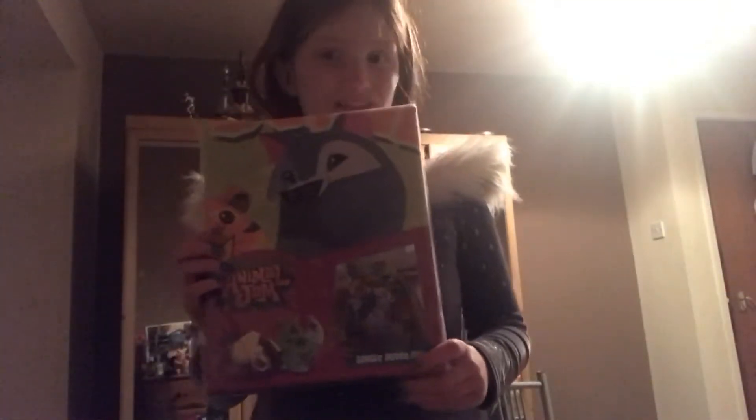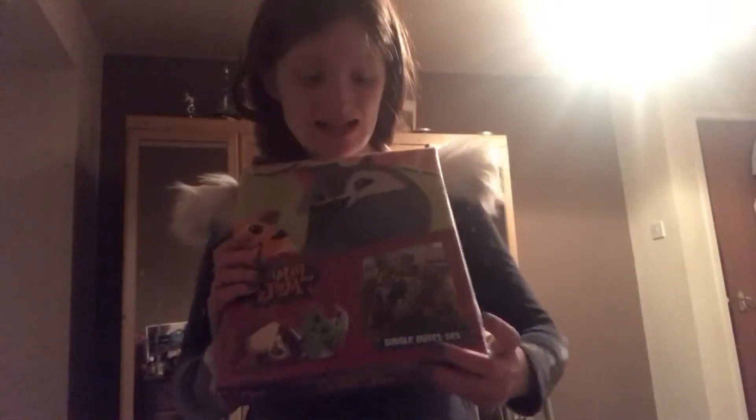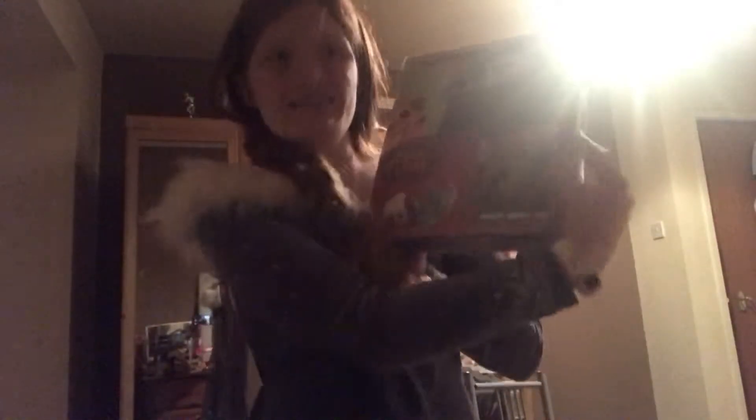Next I have something Animal Jam related, which is amazing. It is this Animal Jam duvet set, which I think is amazing because I love Animal Jam obviously, and I love that I can decorate my bedroom with Animal Jam stuff. So this is amazing and I will definitely be putting this on tonight.